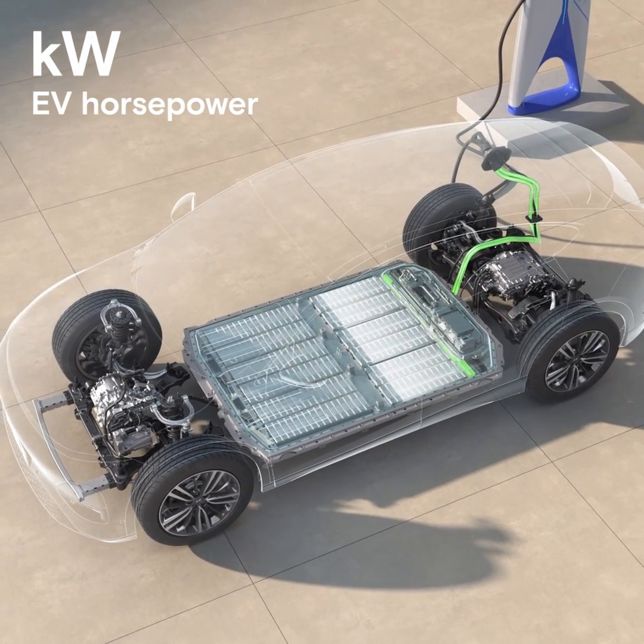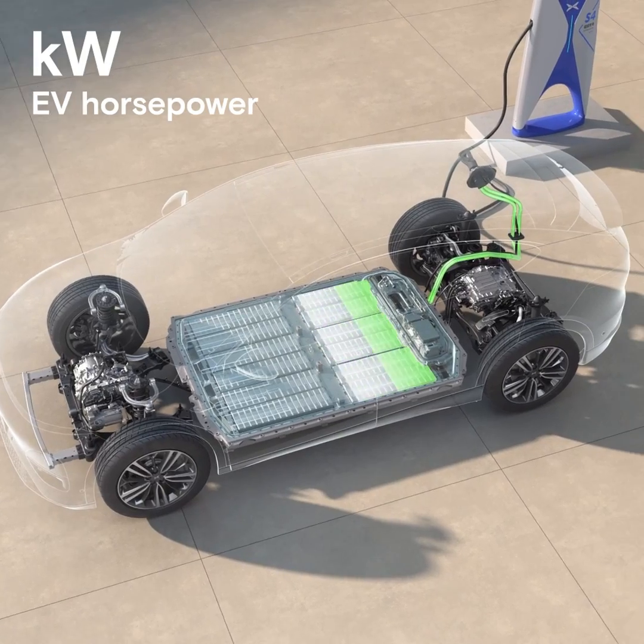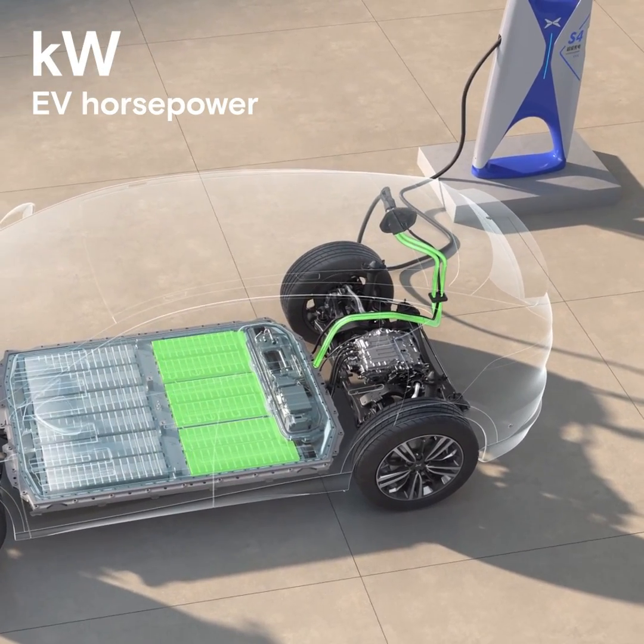Kilowatts: like the electric version of horsepower when talking about motors, or the output speed of a charger when talking about charging.